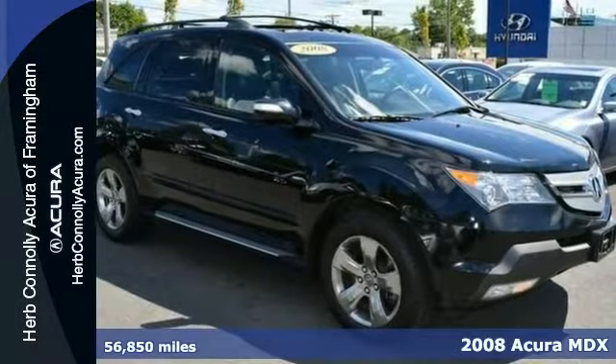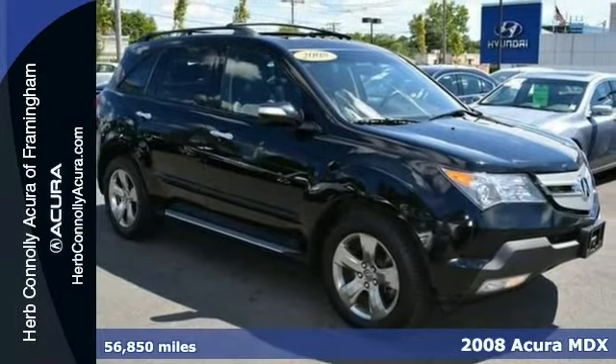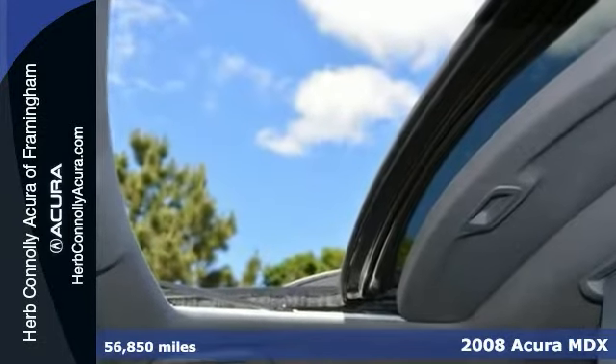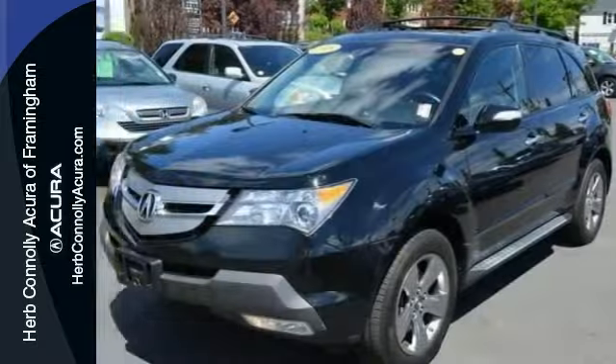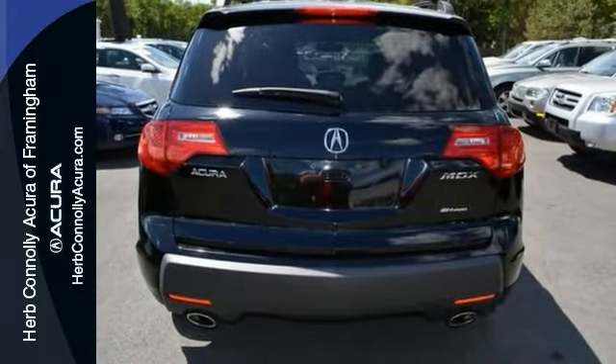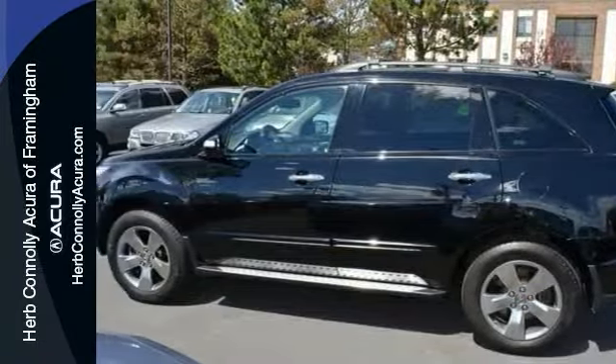Here's a loaded 2008 Acura MDX with a clean Carfax. It has the sport package with navigation and a rear entertainment system. It also includes chrome side steps, remote start, and a moonroof. This one has it all.